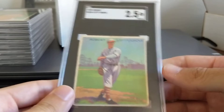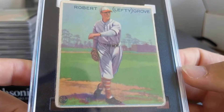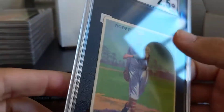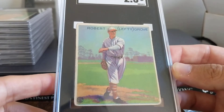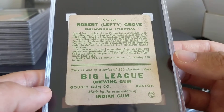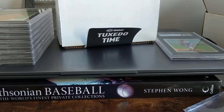Last card in the order is a 33 Goudey Lefty Grove. This was, again, from the REA lot. Some really sneaky wrinkles up at the top here, but another striking image — a very classic 33 Goudey card. There's the back. Thanks for watching, guys. I know it's a short video, but have a really cool mail day coming in today that maybe I'll shoot a video for tomorrow. We will talk to you soon. Thanks for watching.